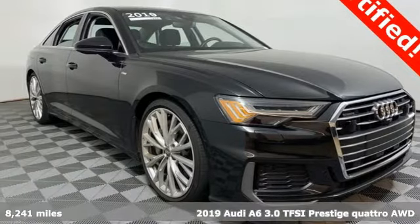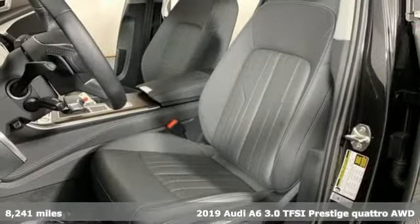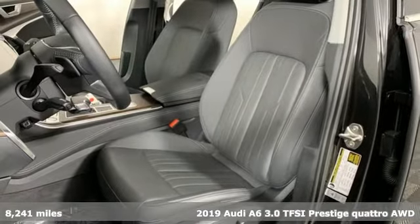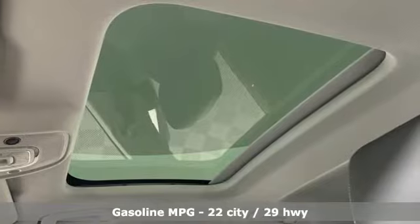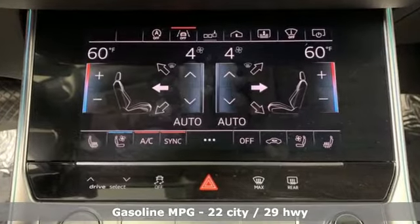Here's a 2019 Audi A6. It's a lively performer from the inside out, with dramatic power, well-thought-out technology, and a beautifully devised interior. Plus, it offers an exciting list of features.